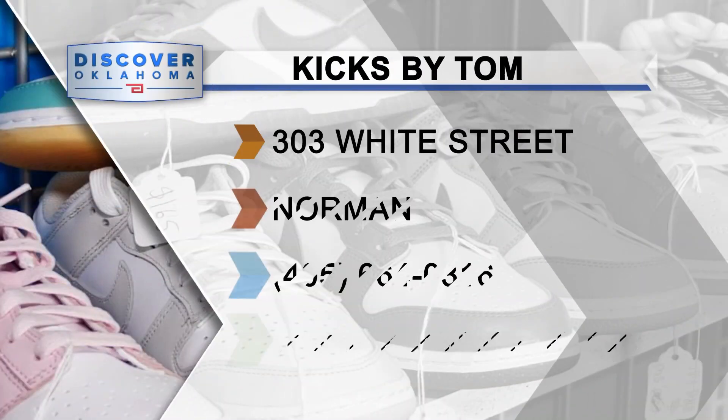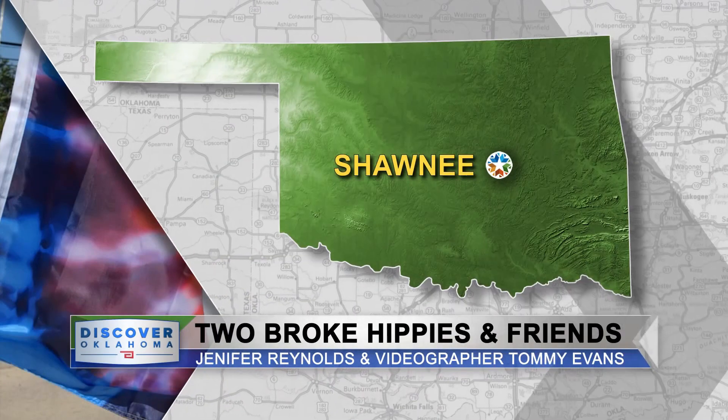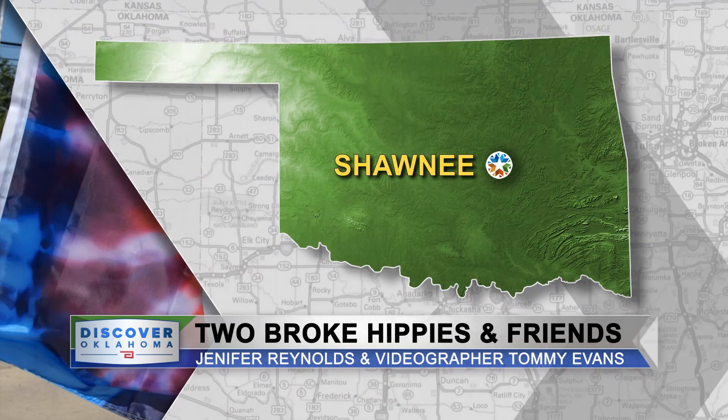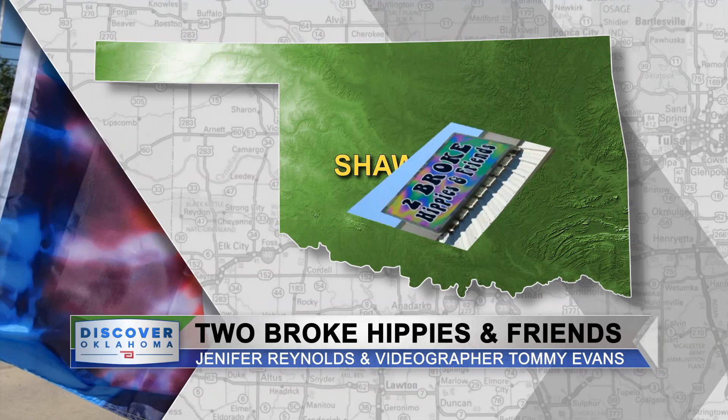For all you sneakerheads out there, lace up your curiosity and discover the hours of sneaker bliss by going to travelok.com/kicksbytom. So we just visited a place where you can get a fun and funky makeover for your feet. Now get ready to accessorize and level up your style game. Reporter Jennifer Reynolds and videographer Tommy Evans take us to Two Broke Hippies and Friends in Shawnee, where cool and fun just found their new address.